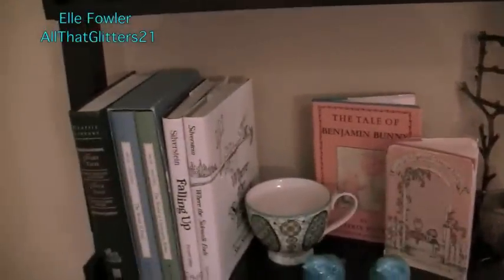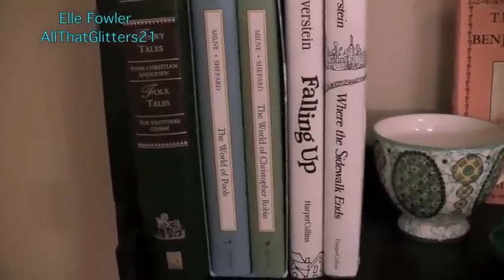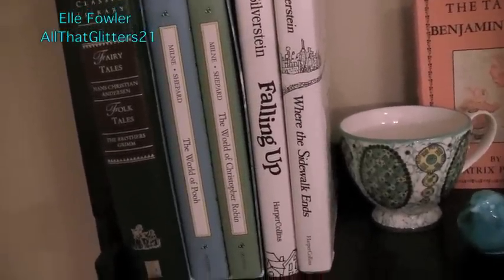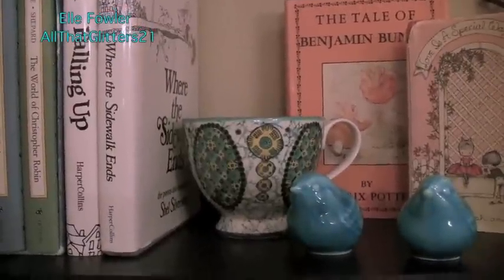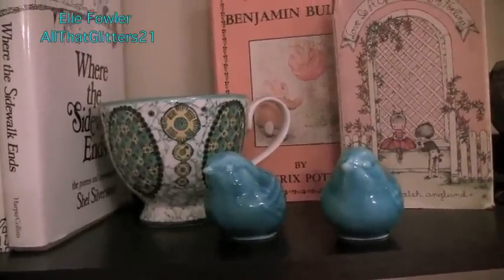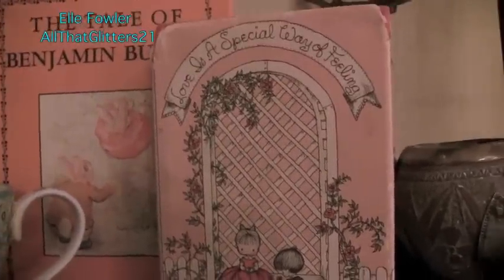Underneath that, this shelf is kind of like my really little years. I have my fairy tale book that my dad got for me when I was a tiny little girl, and then beside it a boxed Winnie the Pooh set that I got for my birthday when I was like five - The World of Pooh and The World of Christopher Robin. The World of Pooh is my favorite. Then beside it are two of my favorite poetry books: Where the Sidewalk Ends and Falling Up. I sometimes post from Where the Sidewalk Ends on my Tumblr because I just love the poems so much. I have a coffee cup from Anthropologie just used as decoration, and two little bluebirds my mom gave me - there's actually a third one somewhere else in the room. And this is one of my favorite books out of everything - it's called Love Is a Special Way of Feeling, and it was given to my mom for her sixth birthday.